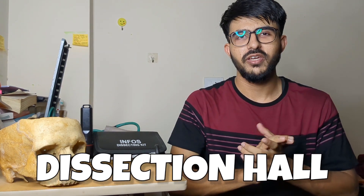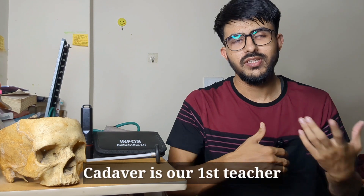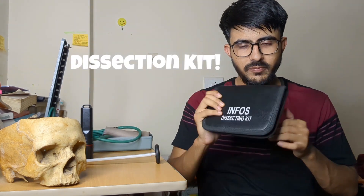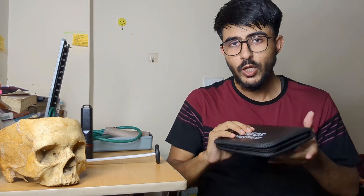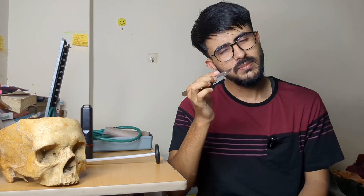One of the greatest attractions in first MBBS is the dissection hall, where you meet your first teacher — the cadaver. Cadavers are the dead bodies on which we dissect and learn human anatomy. For the dissection room, you need a dissection kit, which costs approximately 800 rupees. The basic instrument is the scalpel, which you hold like a pencil. It has a blade that is single-use, and extra blades are available cheaply in the market. The scalpel is used to make incisions.